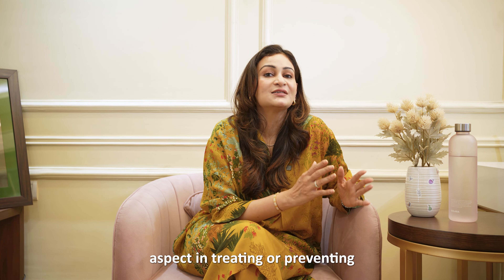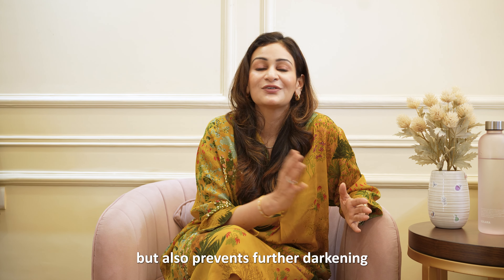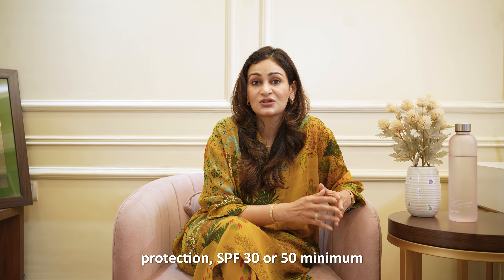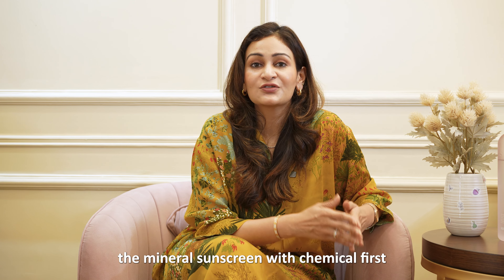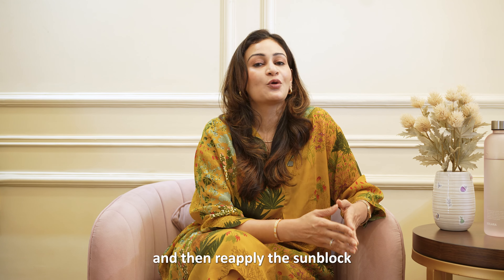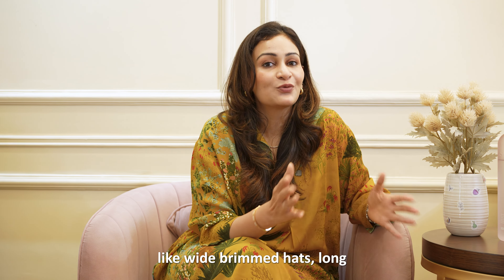An important aspect in treating or preventing pigmentation is sun protection. It is crucial in protecting your skin from harmful UV rays, which not only helps in the treatment process but also prevents further darkening of existing pigmented areas. I would suggest wearing a sunscreen with SPF 30 or 50 minimum, even on cloudy days. Try the double sunscreen method: apply a mineral or chemical sunscreen first, then on top apply a tinted sunblock. Reapply every 2-3 hours, especially if spending time outdoors. Seek shade during peak sun hours — 10am to 4pm — and wear protective clothing like wide-brimmed hats, long-sleeved shirts, or sunglasses.